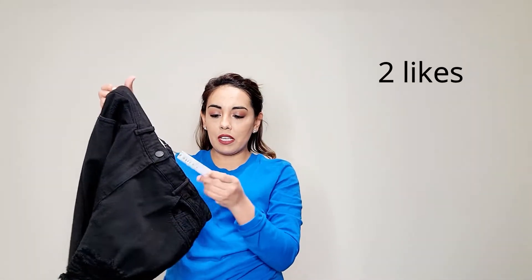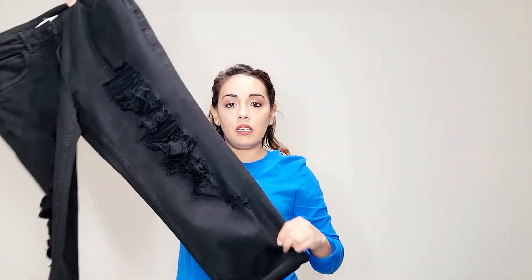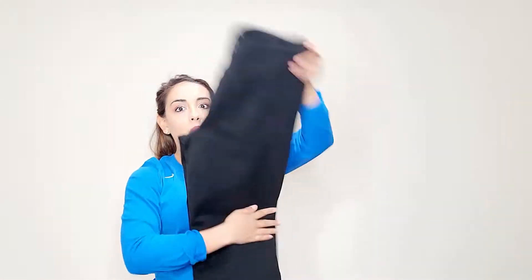Next I have this Alice and Olivia — it's new with tags, it retails for $295, it's a size 31, and it is distressed. I like getting Alice and Olivia especially for a great price.